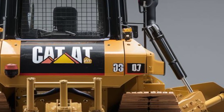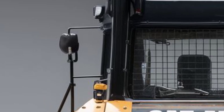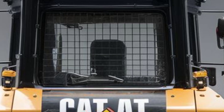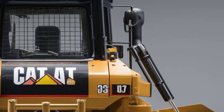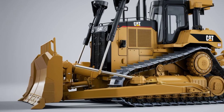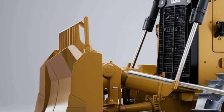Fuel efficiency has seen noticeable improvements over previous models, which means lower operating costs over time. Caterpillar's new Smart Grade technology comes standard, offering fully integrated GPS grading systems that make precision work faster and easier. This bulldozer is built not just for brute force, but for smarter, more efficient operations.